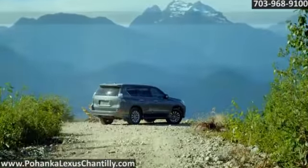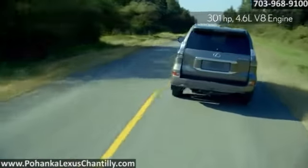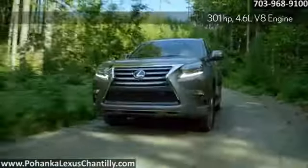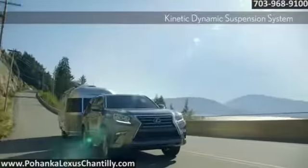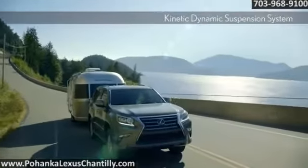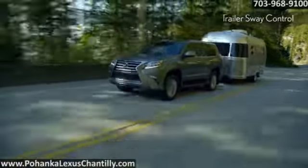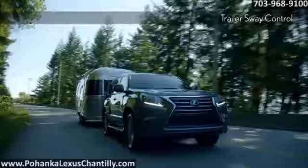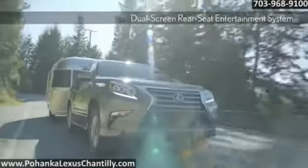The GX460 is filled with answers, to name a few: a suspension system that helps enhance your capability on and off-road, among the tightest turning circles in its class, and an engine that's more powerful and fuel efficient than ever before with the 301-horsepower 4.6-liter V8 engine, all while the kinetic dynamic suspension system makes for a smooth ride every time.